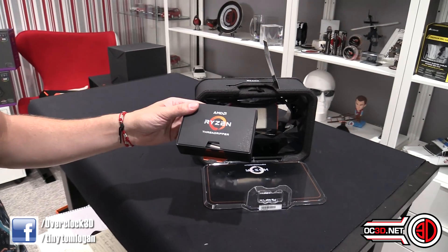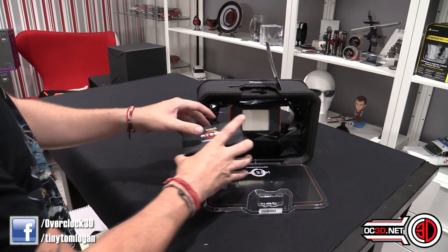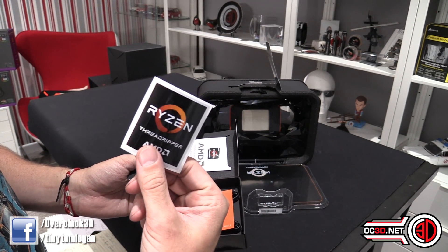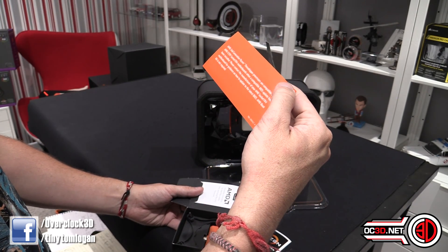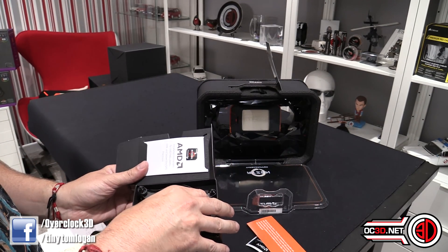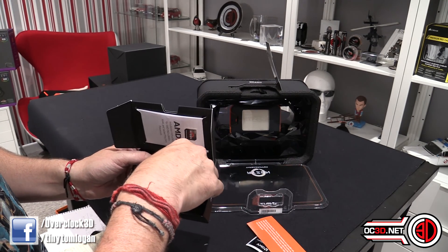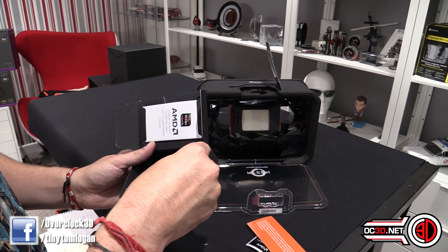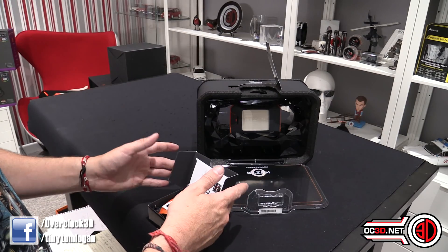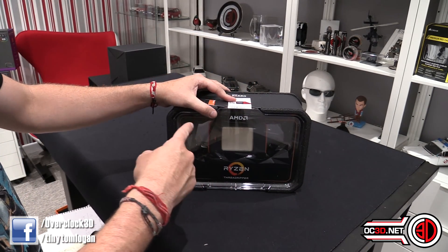Other things we need to talk about: you get a little box at the bottom which you can pull out. In it you get a sticker and manual, plus another big sticker. One says TR4 socket information. Then you get an Asetek cooling mount so you can fit it to, for example, a Corsair H150i. And you also get a Threadripper Torx tool so you can't over-torque — you can't over-tighten the screws on the motherboard.